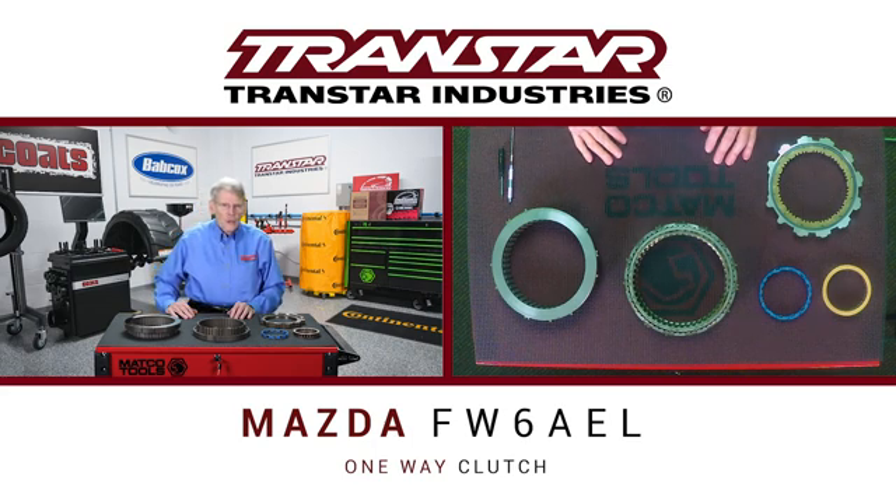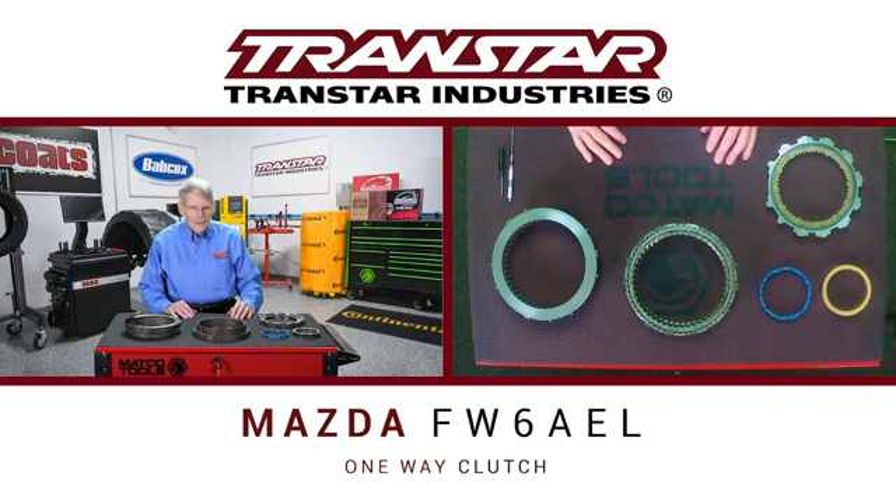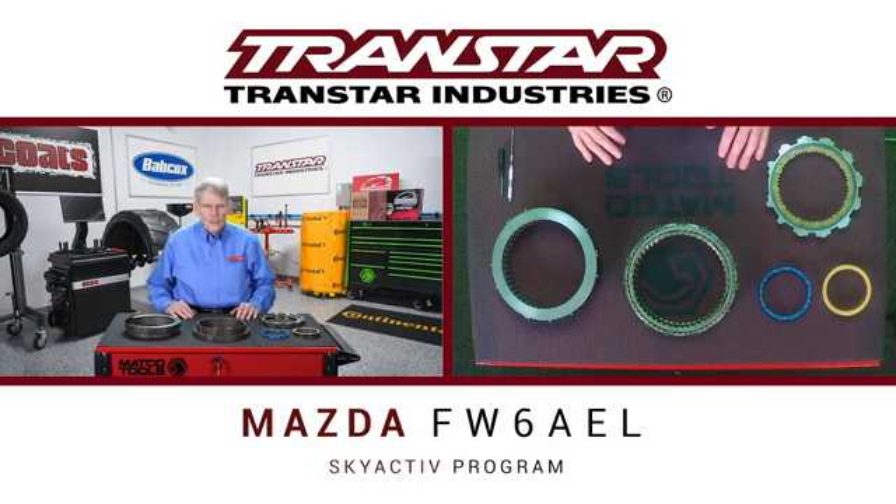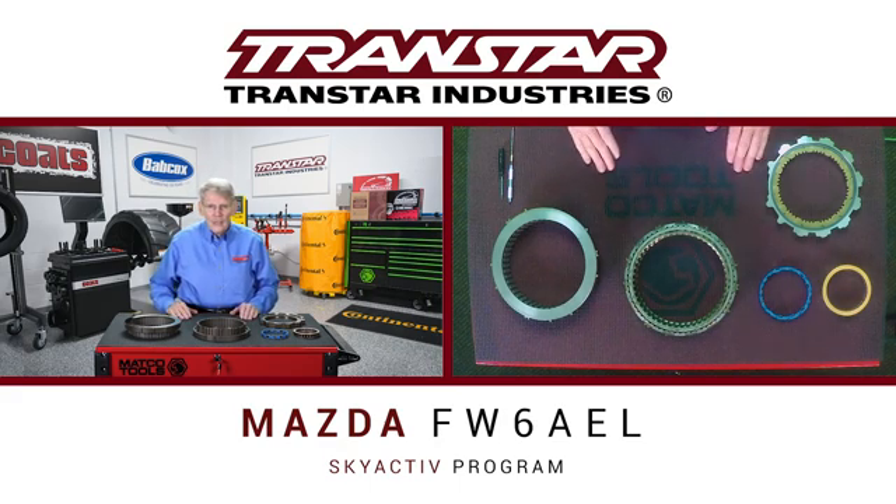I use the term one-way clutch because there are various types of one-way clutches that we're going to discuss. In 2012, Mazda released what they call their Skyactiv program, which addresses their engine as well as transmission for fuel economy purposes. In the past, Mazda has always purchased transmissions from companies like JATCO or ISIN. The FW6AEL, as part of their Skyactiv program, is produced by Mazda themselves.